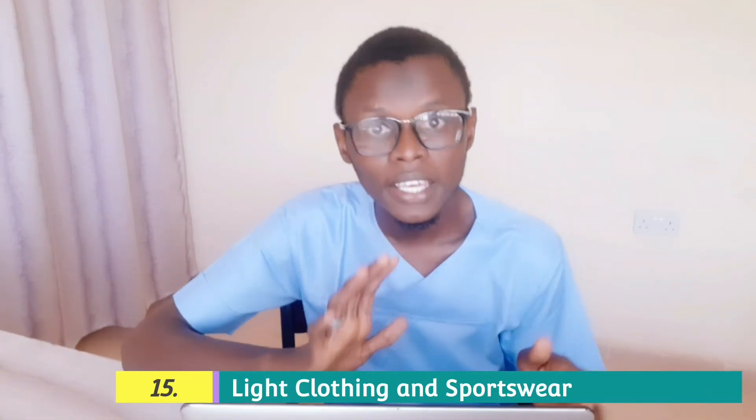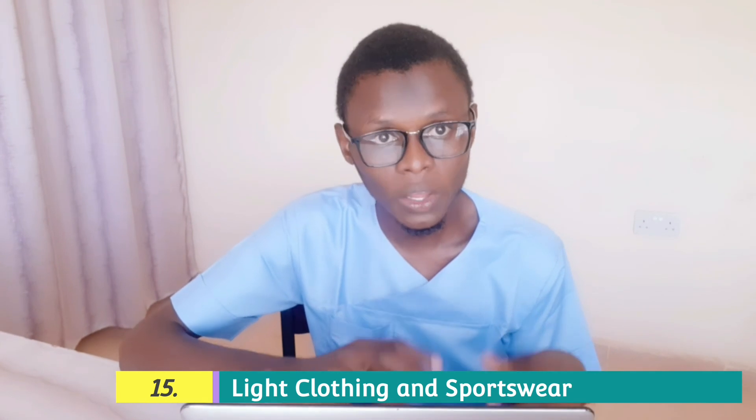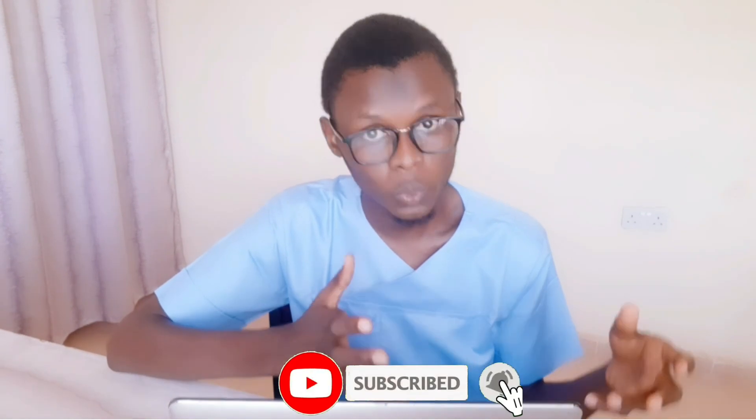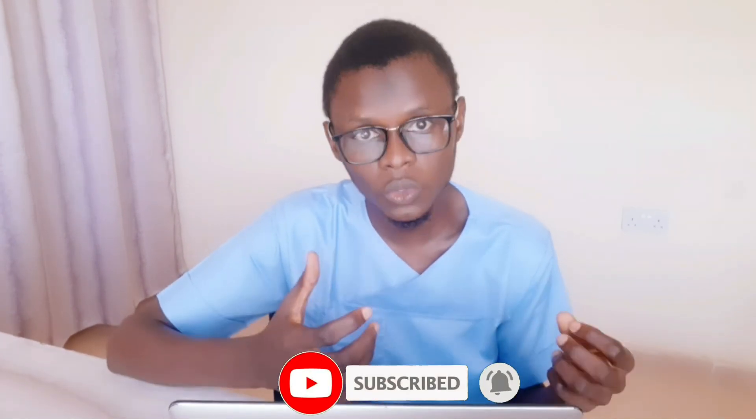Apart from that, you also need to have light clothing and sportwear so that you will at least be comfortable moving around without any stress and without your concentration being affected by the weather or the environment. You need to have light clothing and sportwear so that you will be exercising and also be studying comfortably.